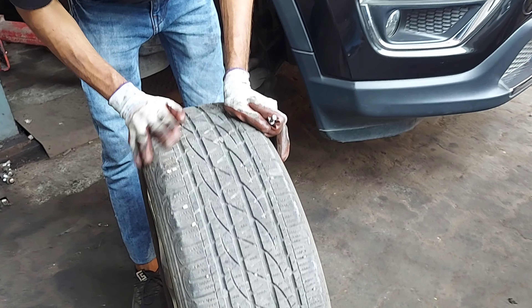इस car के spark plugs inspect किए — चारों spark plugs की condition काफी अच्छी मिली। इन्हें clean करके फिर से install कर देंगे।